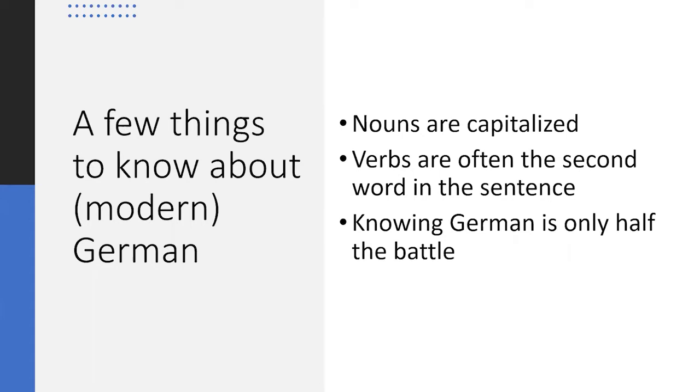First, here are a few general things that help when translating anything from German. One: in German, all nouns are capitalized, not just proper nouns like in English. Two: verbs are usually the second word in a sentence or come at the end of a longer sentence.